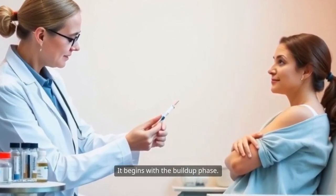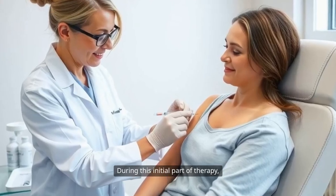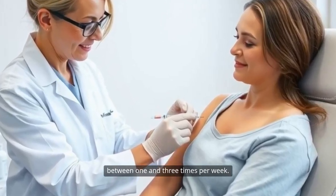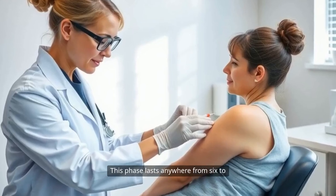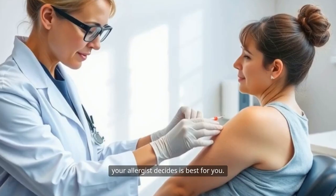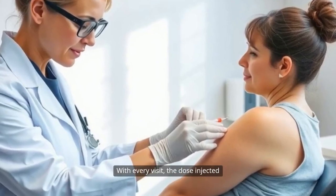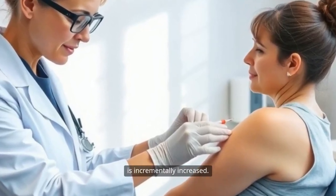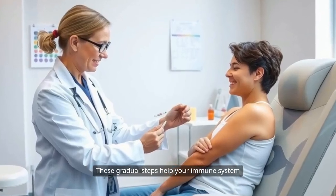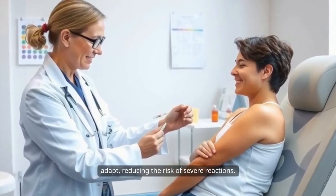The journey through allergen immunotherapy begins with the build-up phase. During this initial part of therapy, injections are typically given between one and three times per week. This phase lasts anywhere from six to ten months, depending on the protocol your allergist decides is best for you. With every visit, the dose injected is incrementally increased, and these gradual steps help your immune system adapt, reducing the risk of severe reactions.